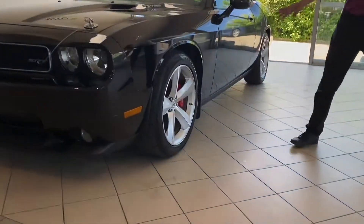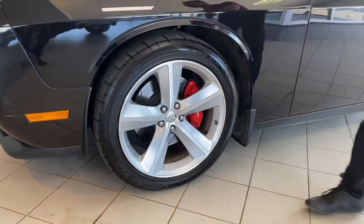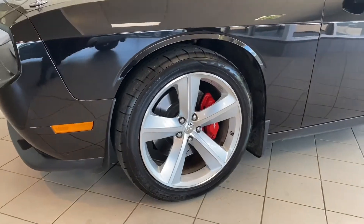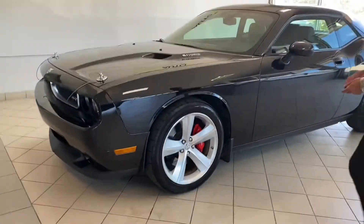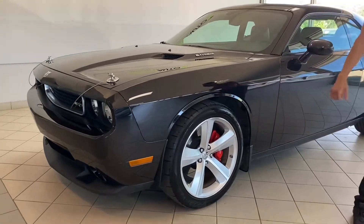Coming to the side you got these nice 20 inch wheels — they're Alcoa forged wheels, they are insanely nice, no curb rash on any. You also have the nice Brembo brakes all around with slotted rotors to help with the cooling.